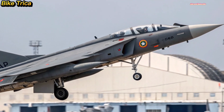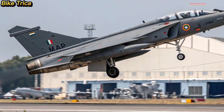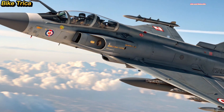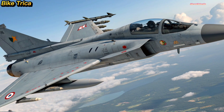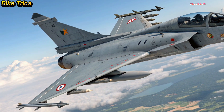The Tejas MK2 comes with a larger airframe, a powerful GE414 engine, and enhanced payload capacity compared to the earlier version. With this upgrade, the aircraft can reach higher speeds, cover longer ranges, and carry more advanced weapons. Its aerodynamic design and cutting-edge radar systems make it a true multi-role fighter capable of both air-to-air combat and ground attack missions.